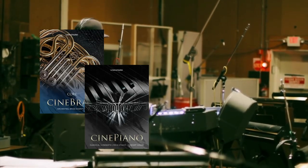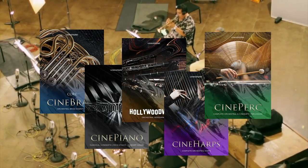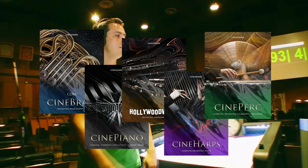All in all, Cinebrass, Cinepiano, HollywoodWinds, Cineharps, and Cineperc are staples in my projects, and they've become go-to libraries for that crisp, clean, and bright Hollywood sound.